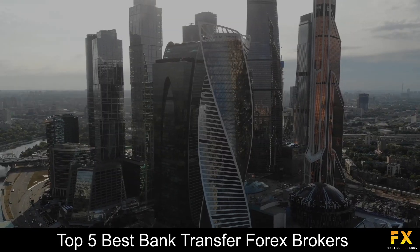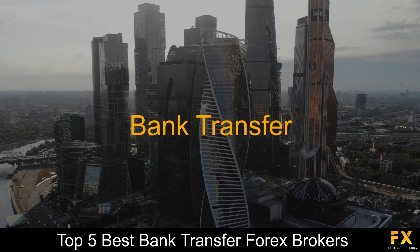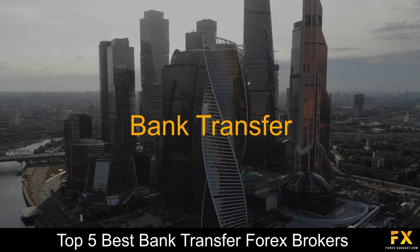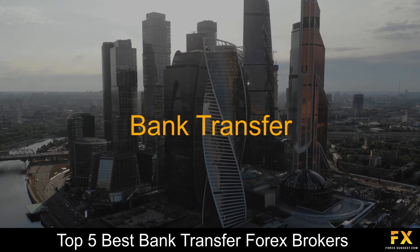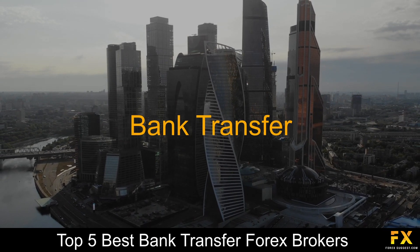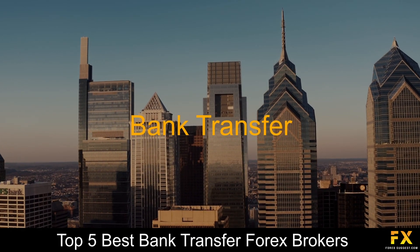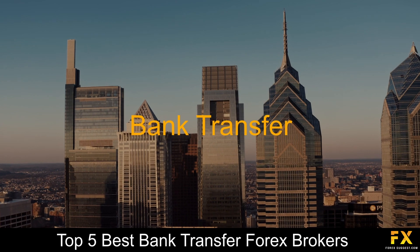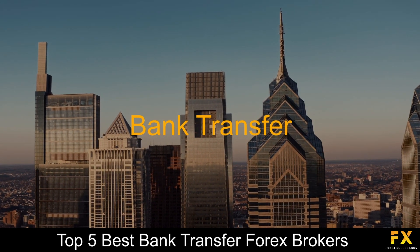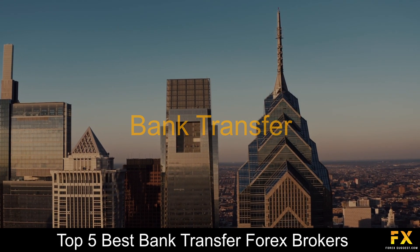In Forex, a bank transfer system is a means of transaction. Capital is basically sent from a Forex trader's chosen local bank account to their chosen Forex broker's segregated bank account in order to fund the investor's trading account. Bank transfers carry major benefits including maximum security and no deposit limits. Bank transfers are also known to be cheaper than funding an account through the use of a credit or debit card.